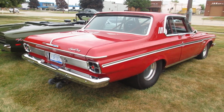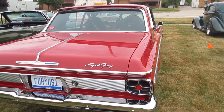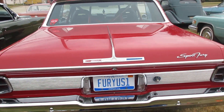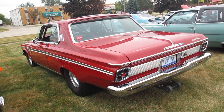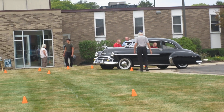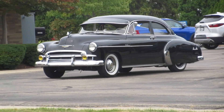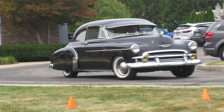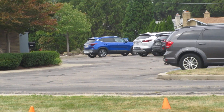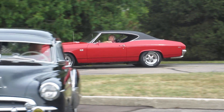Furious one, furious one. Nice 69 Chevelle coming in.